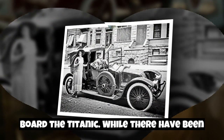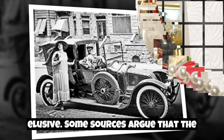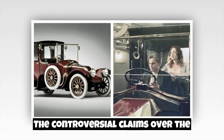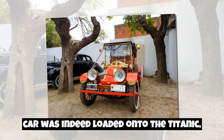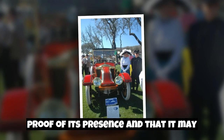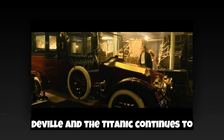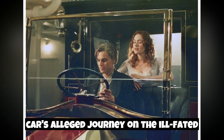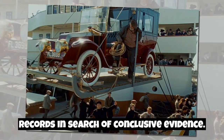The mystery surrounding the Renault Type CB Coupe de Ville lies in the uncertainty of whether it was truly on board the Titanic. While there have been claims and stories suggesting its presence, concrete evidence remains elusive. Some sources argue that the car's purported voyage on the Titanic may be a myth or a case of mistaken identity. Various individuals and organizations have made claims — some contending that the car was indeed loaded onto the Titanic, destined for a wealthy American buyer, while others argue there is no substantial proof. Researchers continue to delve into archives, conduct investigations, and analyze historical records in search of conclusive evidence.